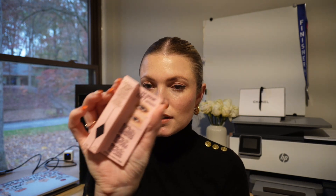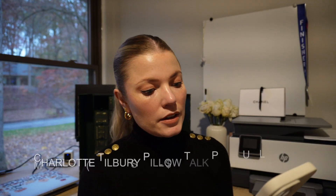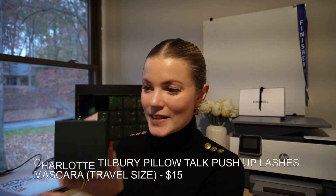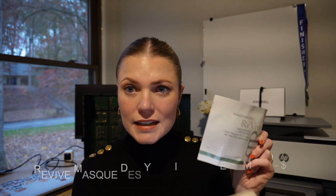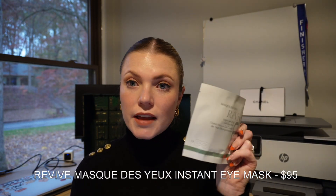Number five is the Charlotte Tilbury Pillow Talk push-up lashes, which I've never tried before, valued at $15 — perfect travel size. Number six is the Rivi eye gel mask, which is $95. That's really expensive for an eye mask, but hopefully it does wonders.